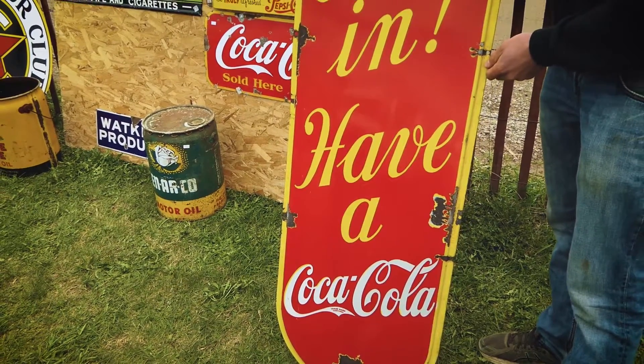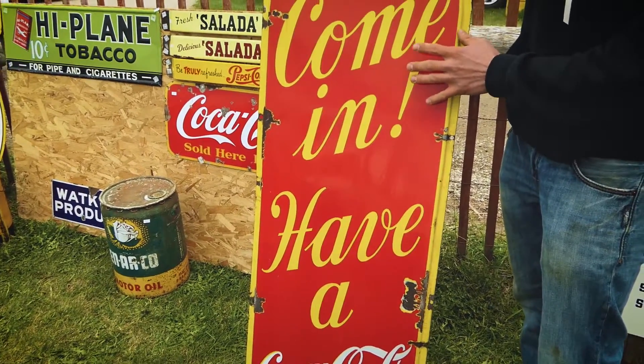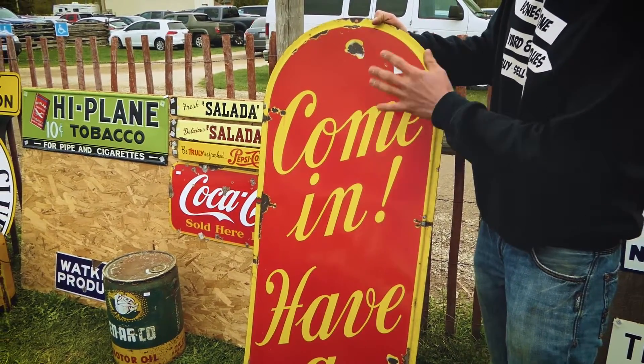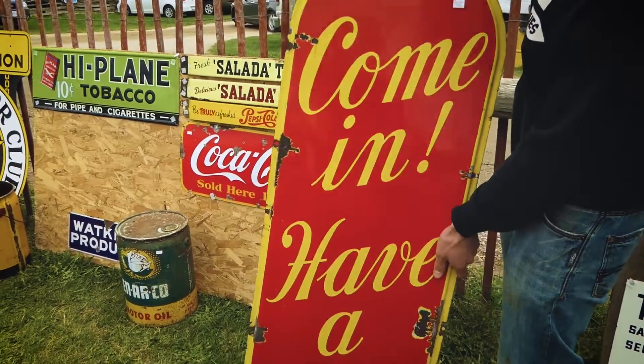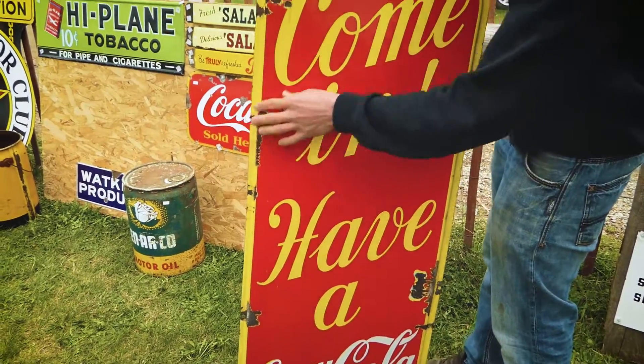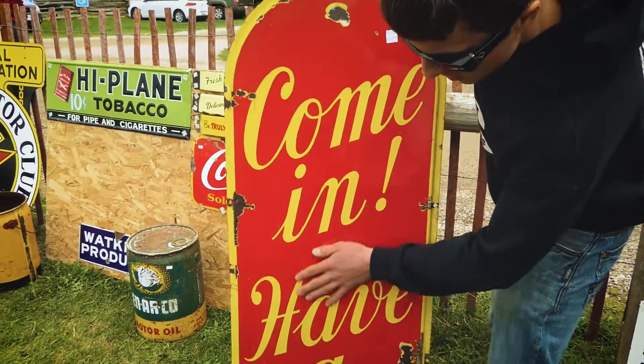Here's a nice 1930s porcelain palm press style sign. It's a large 54-inch sign in the shape of a palm press. I'll show you the back. Very rare piece to find, and we're showing this one off at Aberfoyle. Solid porcelain, nice heavy gloss.